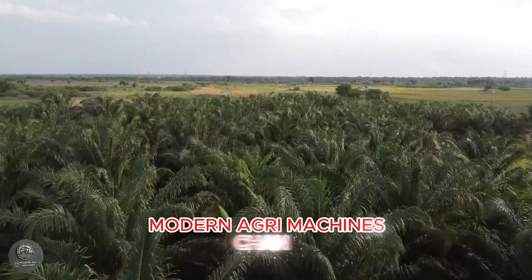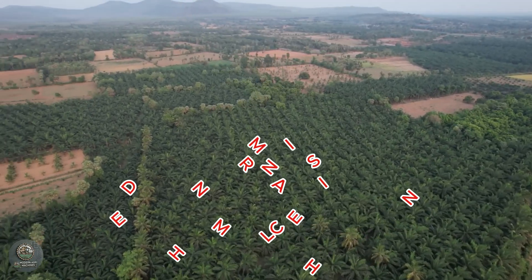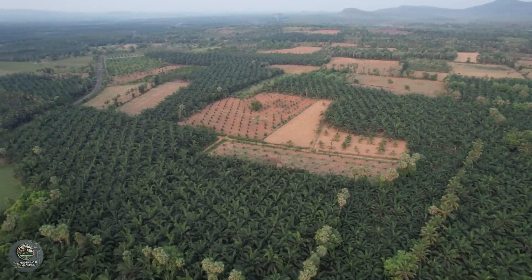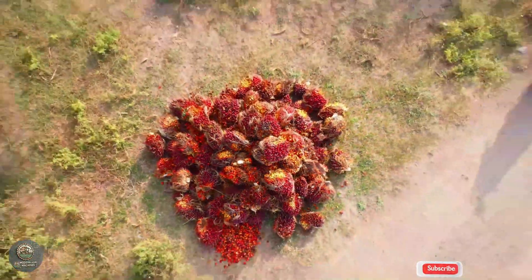Welcome to Modern AgriMachines, where we explore the world of agriculture and farming technology. Today, we take you on a journey to the tropical plantations of India to witness how farmers harvest oil palm, one of the most important crops in the global vegetable oil industry.